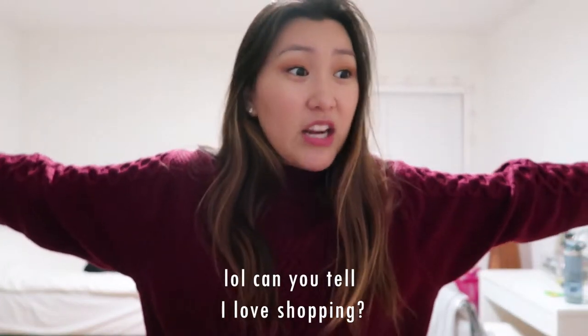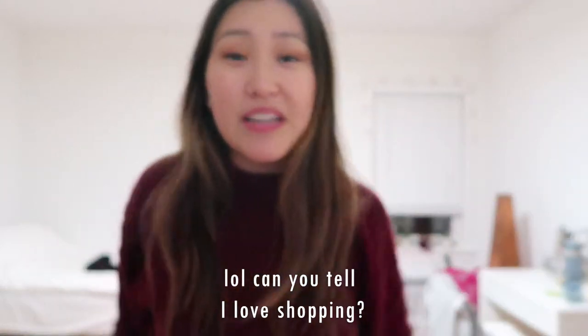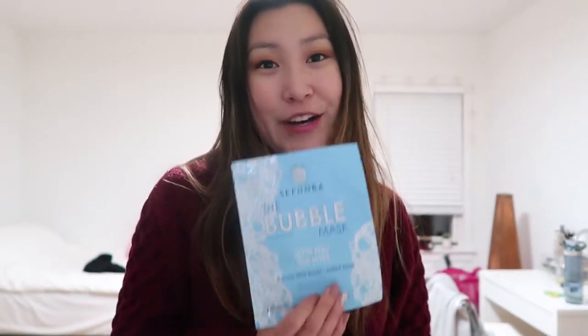I also bought a bunch of things from Sephora because they had their 20% off sale for VIB members. The minute I walk in there I want everything. Here are the things I got: I picked up three masks. First is the Sephora bubble mask — I thought it'd be a fun change of pace. It bubbles up, which is a really fun interactive experience, and I can't wait to try it.